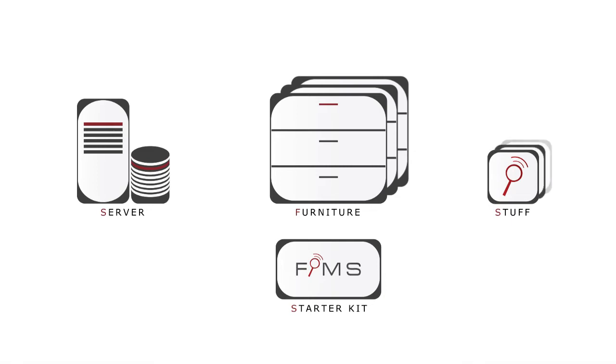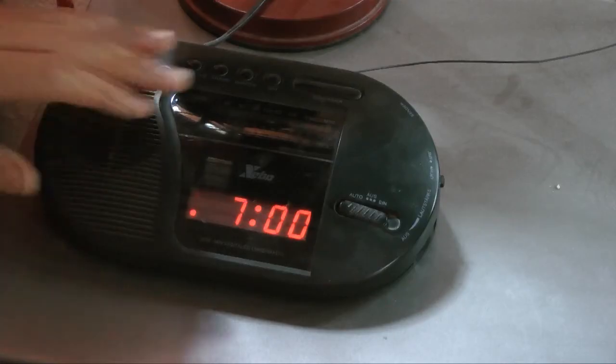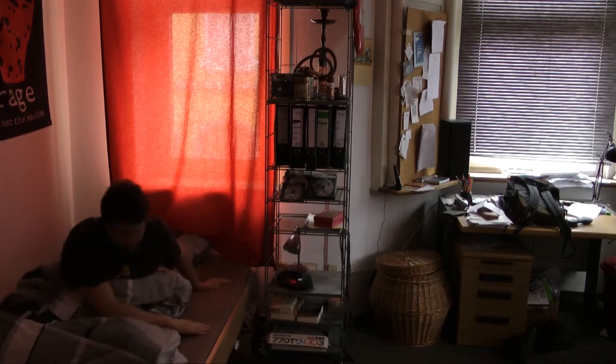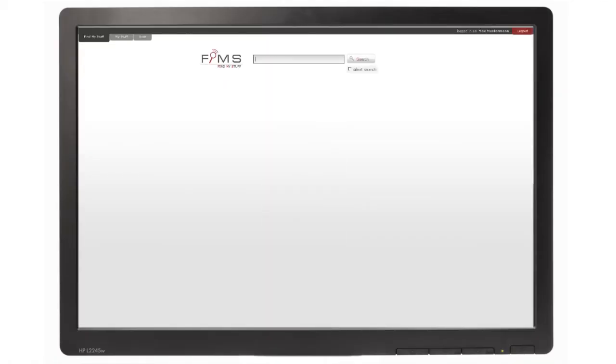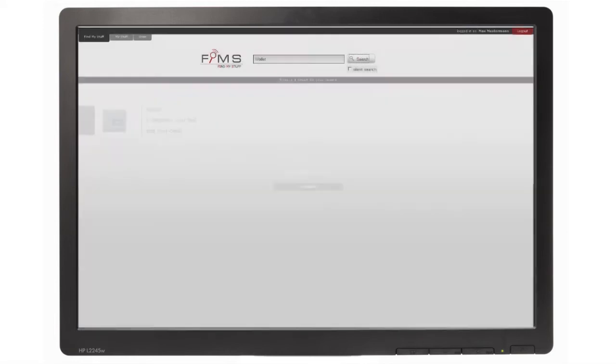Sure you can have a lot of stuff in your FIMES system. Now, the same morning with FIMES. You just have to log into FIMES, type in whatever you're looking for and let FIMES search for you. FIMES will report you the location of the stuff relatively to the furniture in your room. Furthermore, the stuff can start bleeping if it's really hard to find.